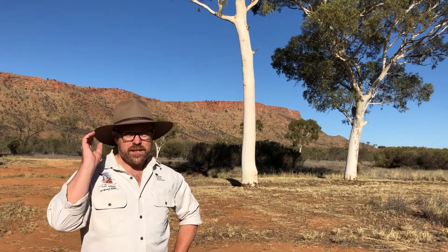G'day! Welcome to Alice Springs Desert Park and the Discover the Desert online program. My name is Mark. I'm a guide here at Alice Springs Desert Park.